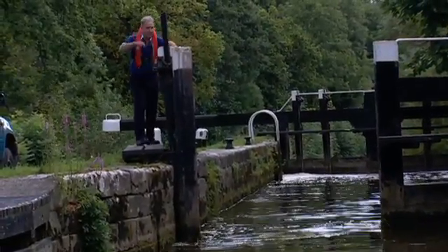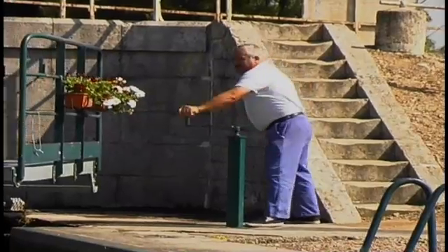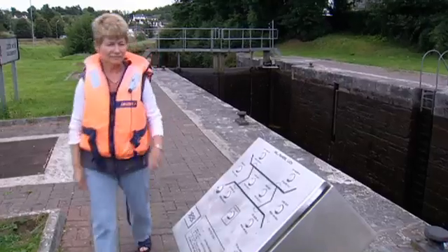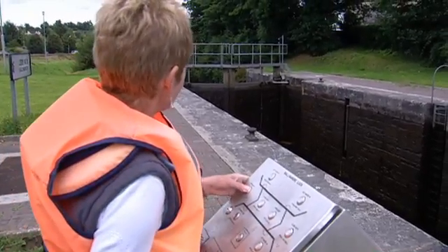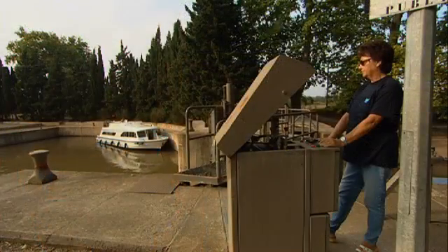Unmanned manual mechanical locks are very rare now. Many locks will be manned by a lock keeper who will operate the lock mechanism for you. Depending on where you cruise, automated locks are operated by either a push button, a card or a pole, and the process is automated from there on.